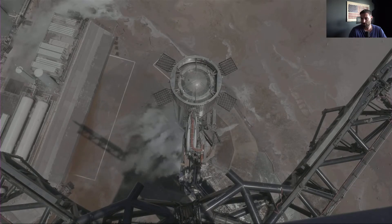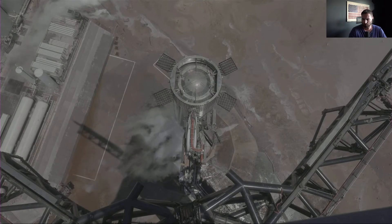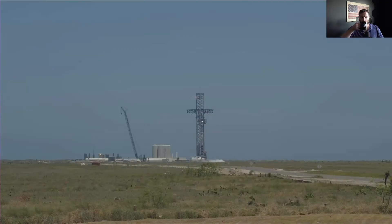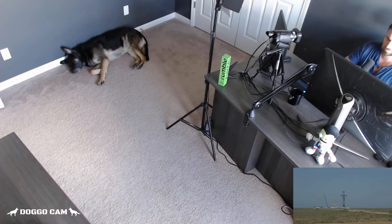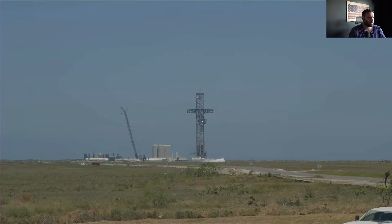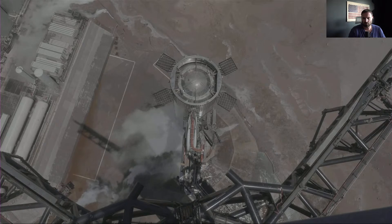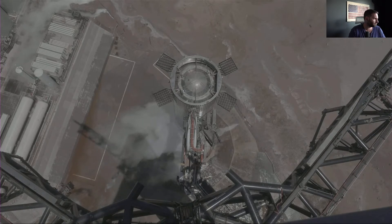We haven't heard the flight director come back up yet. We did hear the call that we got into ignition of the 33 engines, and it sounds like four did shut down during ignition. But we've not heard any other follow-up. We do know from other discussions that the pad looks good, the launch vehicle looks good, and right now the team is going to proceed into the regular propellant offload of the methane and liquid oxygen on Super Heavy.